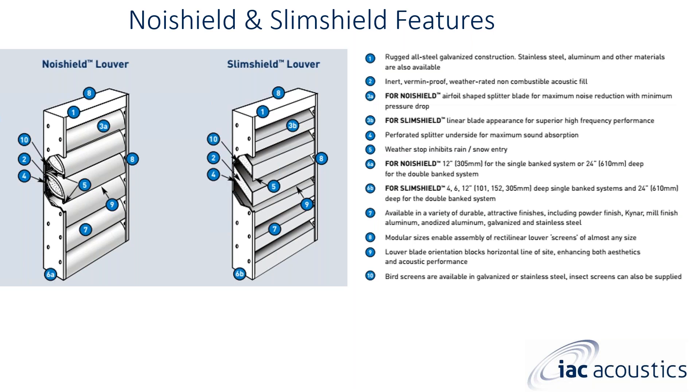For finish options, we can do powder coat using Sherwin-Williams or Tiger Drylac, Kynar applications, mill finish for aluminum, anodized for aluminum, and anodized for galvanized and stainless steel. Custom colors are available — we ask for a paint chip or color chip and the shop will match it. I have yet to have anyone say we cannot match a specific color. Louvers are modular in size, enabling assembly of rectilinear louver screens of almost any size — they can be stacked and nested side by side.